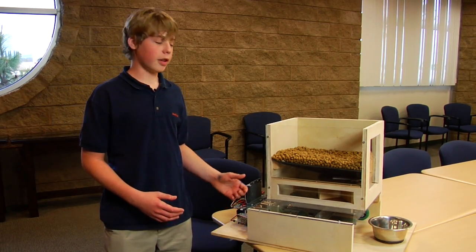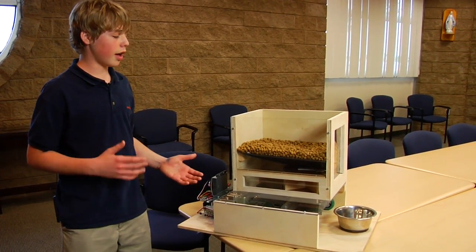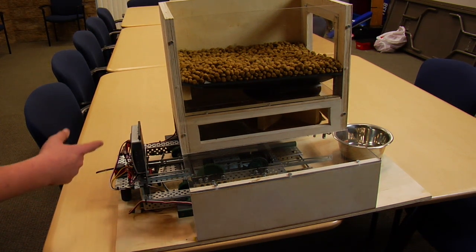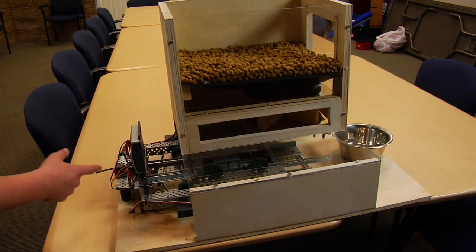It's a robotic dog feeder that helps people with rheumatoid arthritis so they don't have to go through as much struggle to feed their dog. The button on the back lets you manually feed the dog, although it can also be set on a timer to feed the dog two times a day.